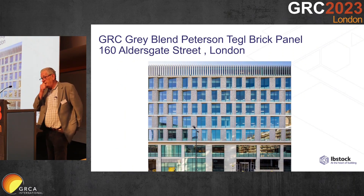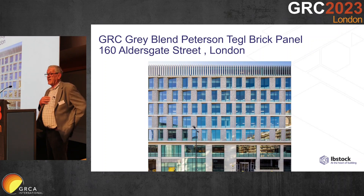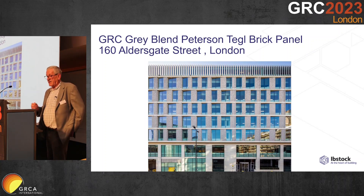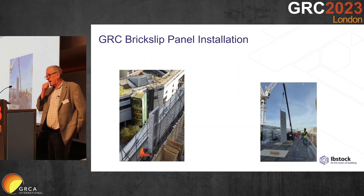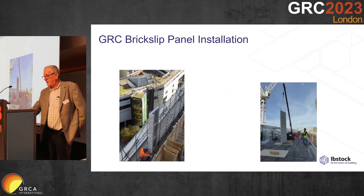This was our first GRC job done with a Petersen Tegl brick. Here the floor was being extended by one metre, so the reduced weight of the brick-faced GRC was a tremendous assistance to the main contractor McLaren. Because it was a refurbishment it was scaffolded, and these panels were lowered into position with a spider crane off a flat roof, but didn't require the use of the overhead crane.